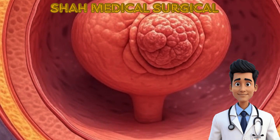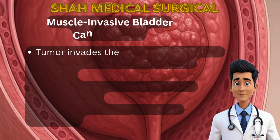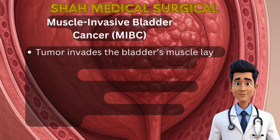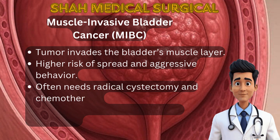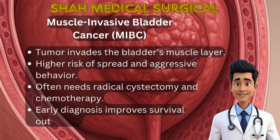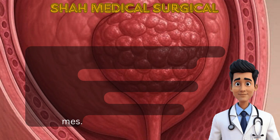Muscle-invasive bladder cancer, or MIBC, is more aggressive and harder to treat with bladder-sparing methods. These cases typically require radical treatment like bladder removal surgery. Chemotherapy may be given before or after surgery. Prompt and aggressive care can be life-saving.